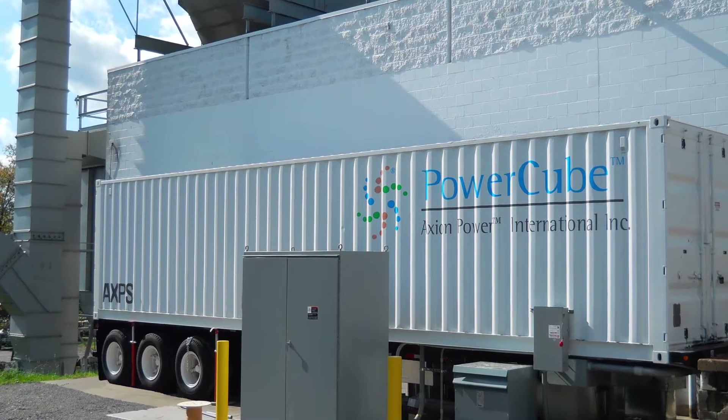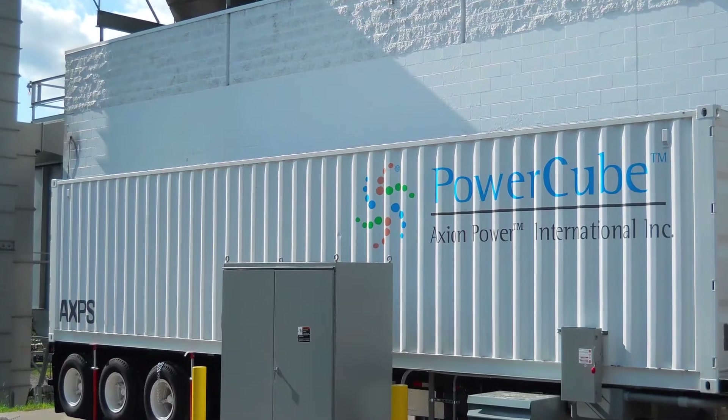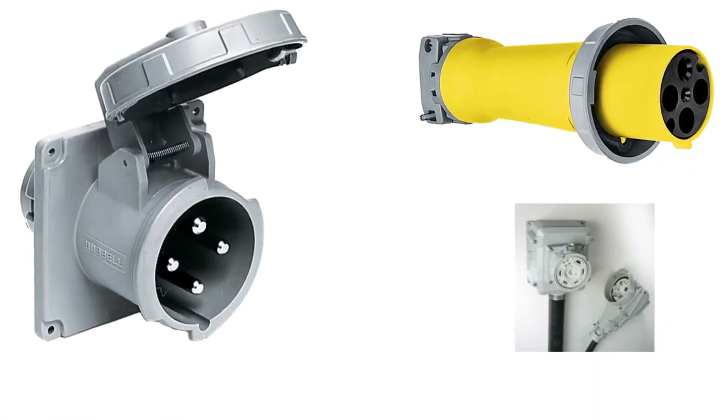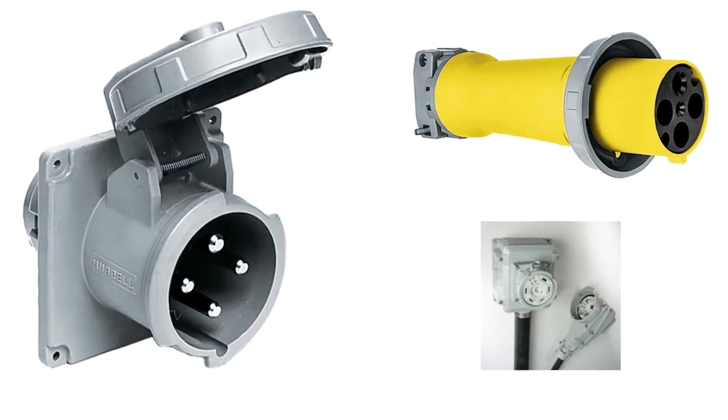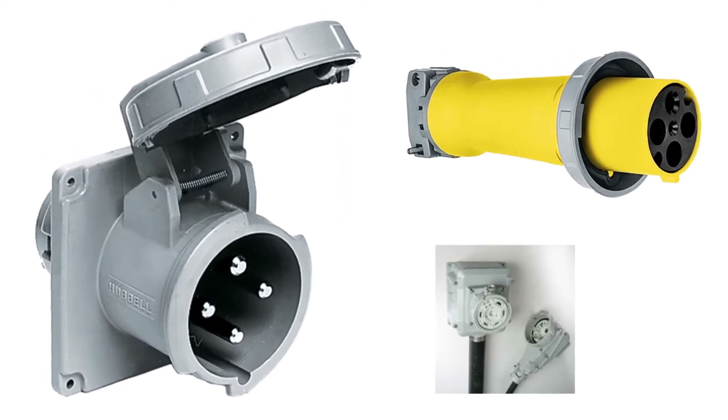The system can be hardwired directly to the main distribution panel or sub-panel for long-term applications, or for mobile and short-term applications can be connected using high-amperage plugs or cam locks just like a generator, making the Power Cube one of the easiest systems to plug and play.